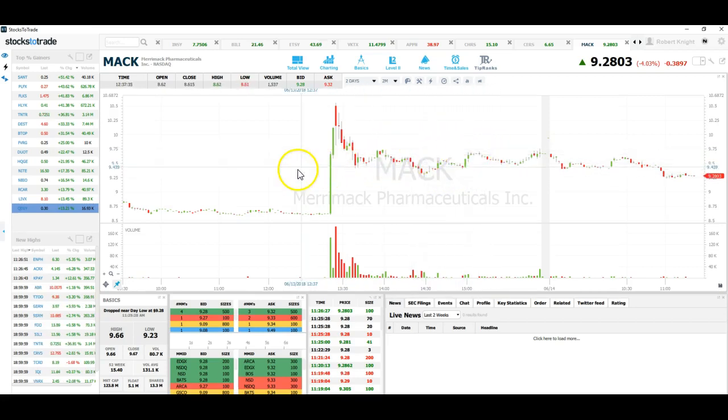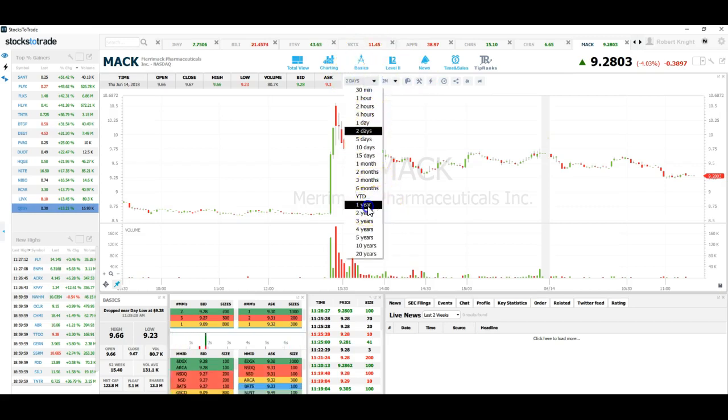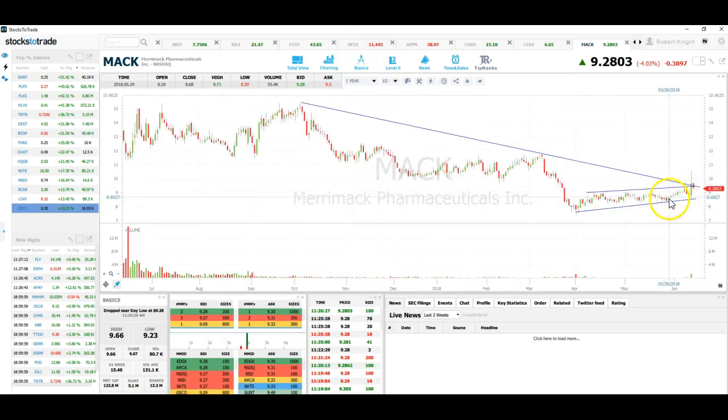At best it's neutral, and at best it's actually a bullish chart. So that would be my take on MACK CK — it might just grind or fade from here. I think if I was in this position, I would be looking to exit my short.